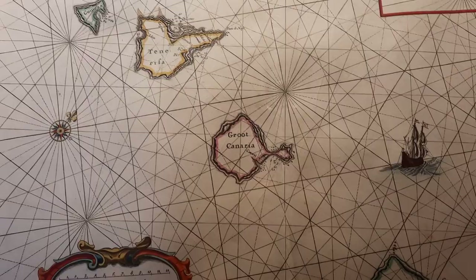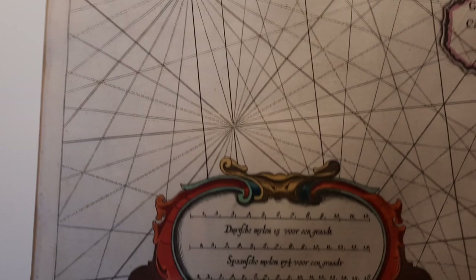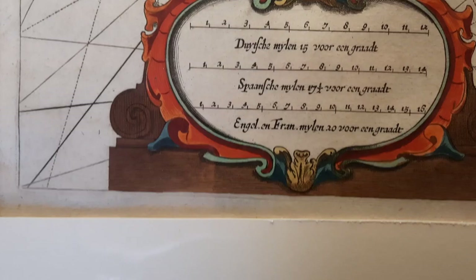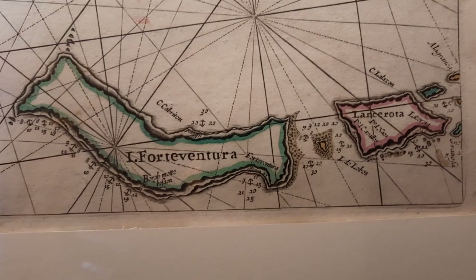Here it is — let's see: Gran Canaria, Tenerife... I'm not entirely sure of the year when this was done, I'll find out later. But this is from the times when the Dutch were one of the leading seafaring nations. And here we have Fuerteventura, Lanzarote — this is one of the gorgeous old maps.